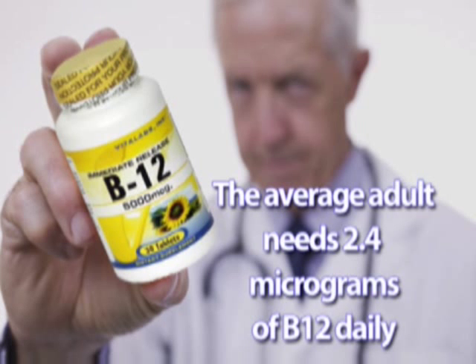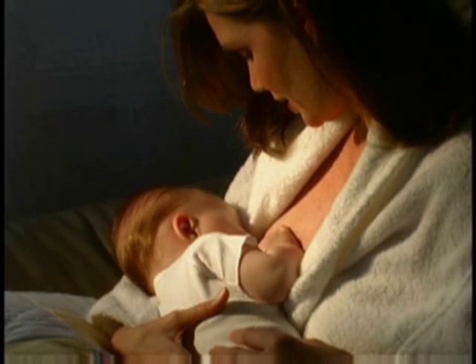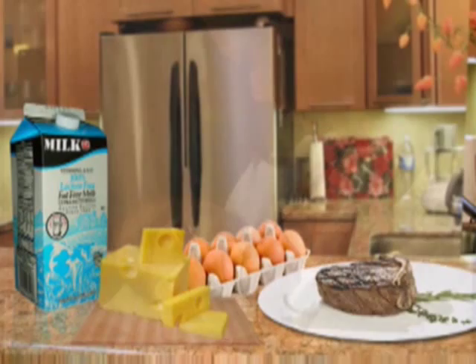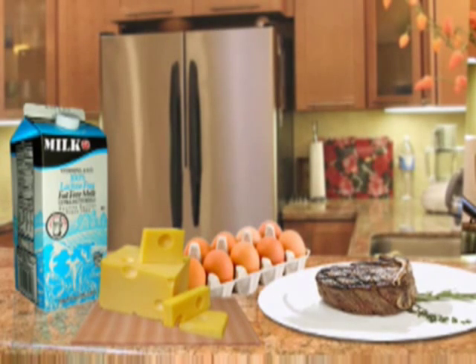The average adult needs 2.4 micrograms of vitamin B12 daily. Pregnant and lactating women need slightly more — up to 2.8 micrograms per day. Vitamin B12 is found in animal products like fish, meat, poultry, eggs, milk, and other dairy products, so getting the recommended amount is fairly easy for most adults.